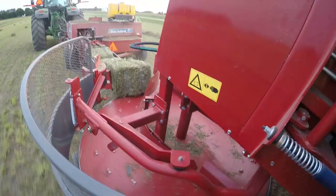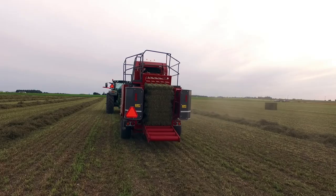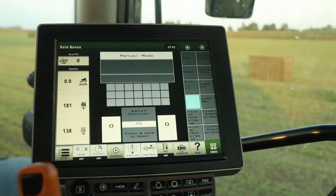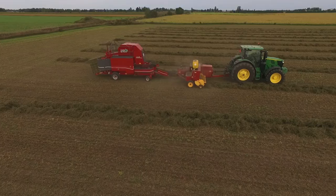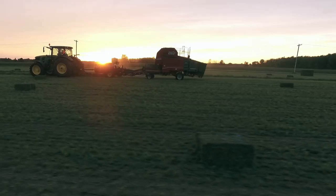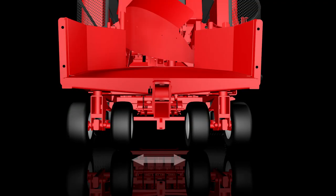Switch from auto to manual instantly and run each function independently, including the injector, plunger, nodder, and end gates — all without leaving the cab. The Bale Baron 5250 has also been redesigned, or rather refined, to be more rugged. We widened the stance for greater stability.